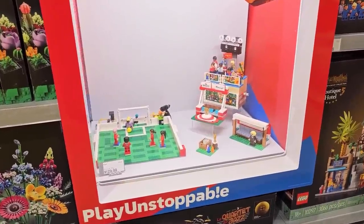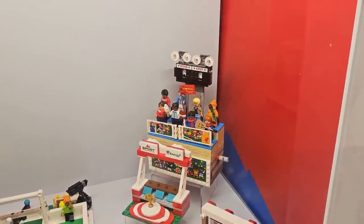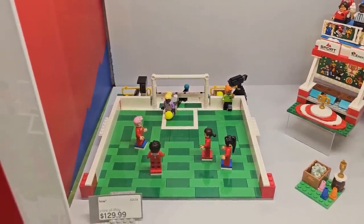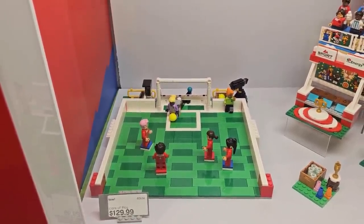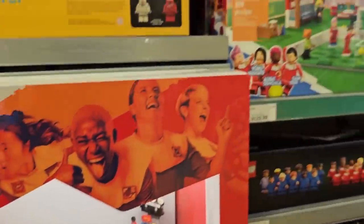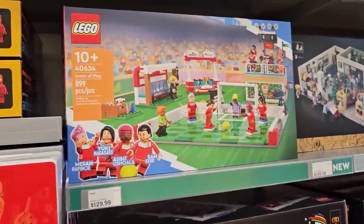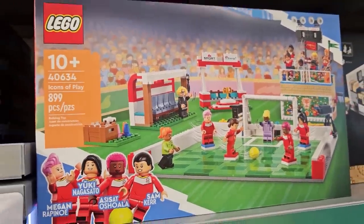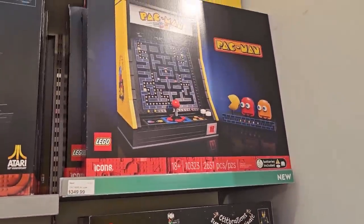This sort of snuck up on me — they have the Icons of Play in stock. Look at that, there's a seating area and a soccer field. The way they created the field with two different colors of green tile, plus the soccer net — it looks like you can actually play with it. 899 pieces — it's an actual playable field. And it looks like they're not having any stock issues with Pac-Man either; they've got some right up here.